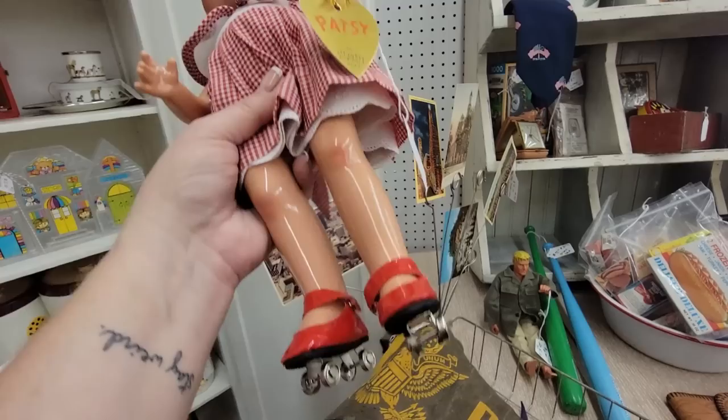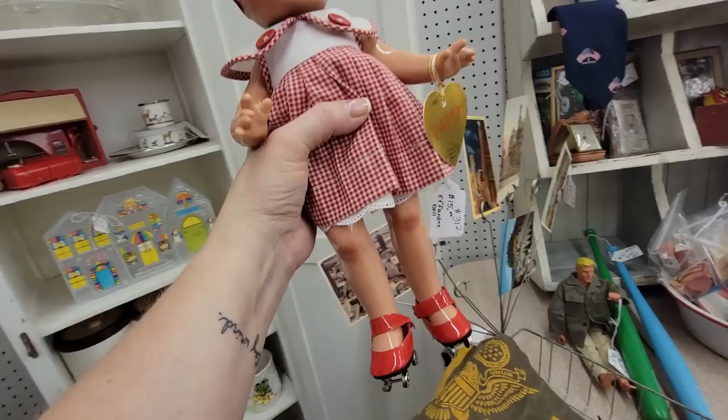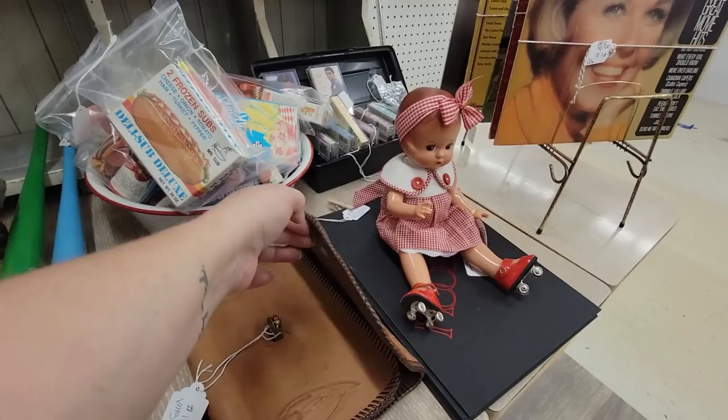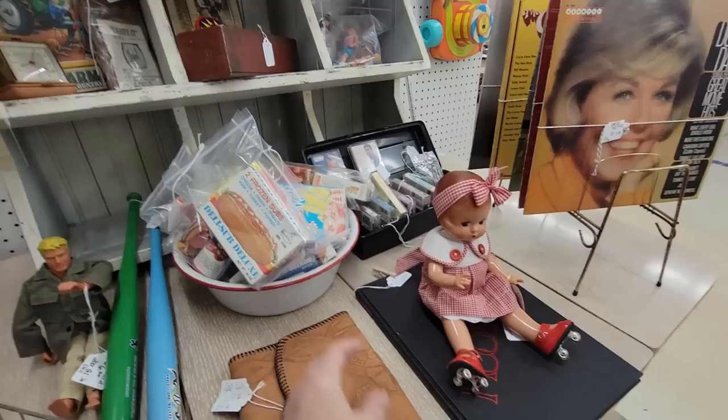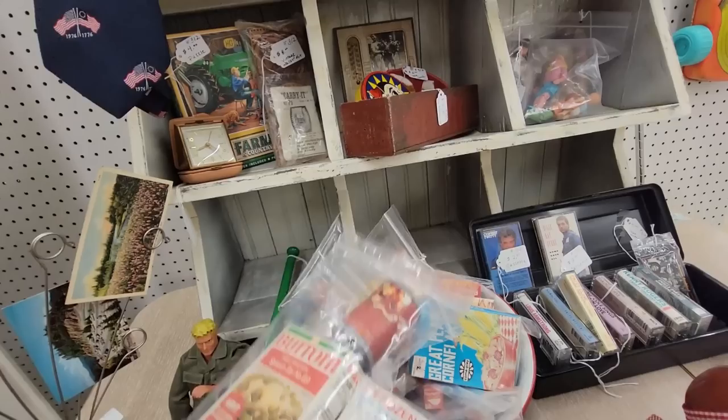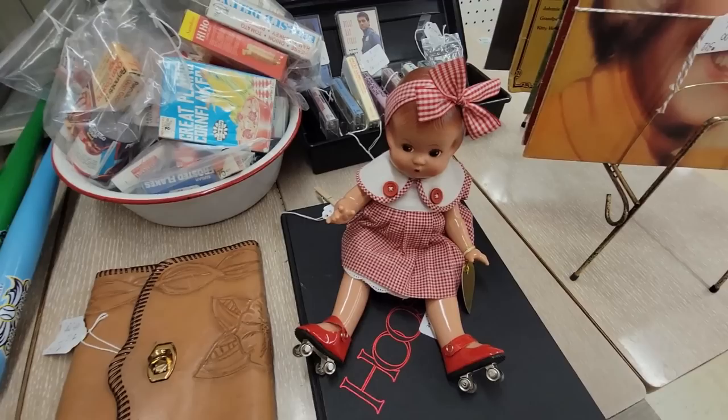Look at the little baby Patsy — she's an Effanbee doll but she is a remake, made in China. She's got little roller skates on. She's $15, but she sits down and I think she'd be adorable in a display. Oh, what's this? This old hand-tooled leather pouch for $10. These are fun. I'm torn because she's new, but I think she'd be great for a display.